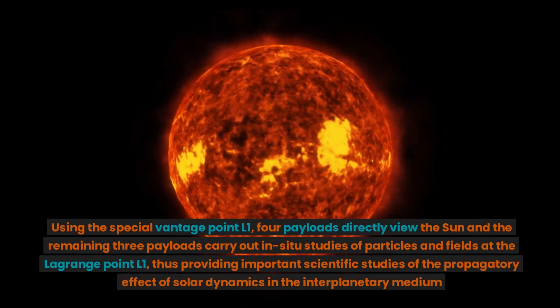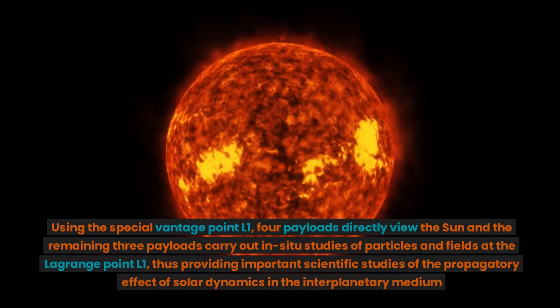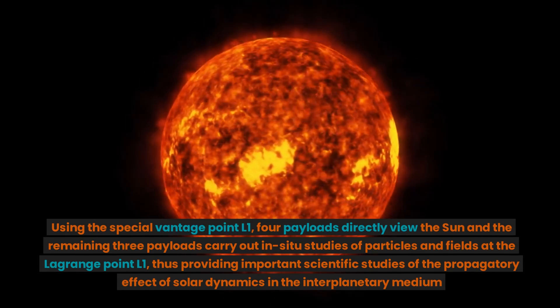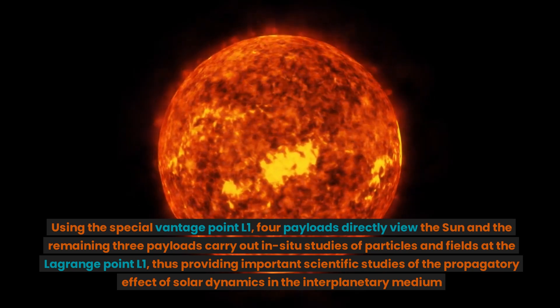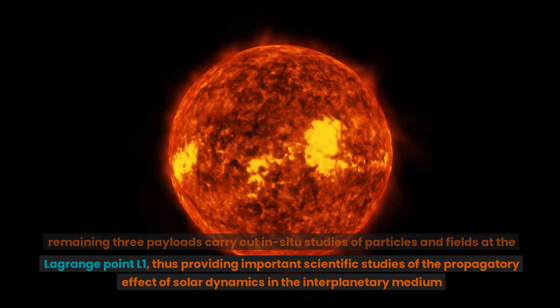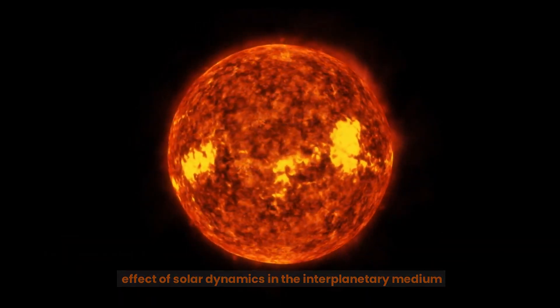Using the special vantage point L1, four payloads directly view the sun and the remaining three payloads carry out in situ studies of particles and fields at the Lagrange point L1, thus providing important scientific studies of the propagatory effect of solar dynamics in the interplanetary medium.